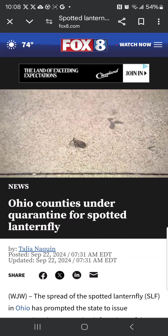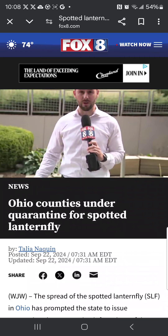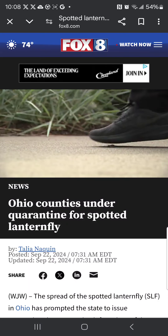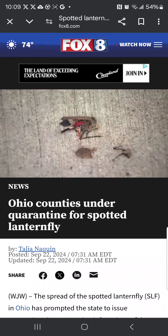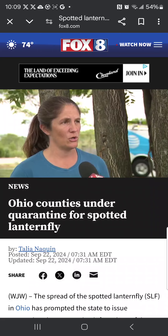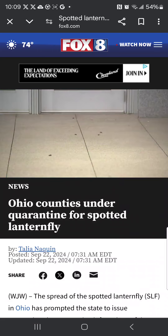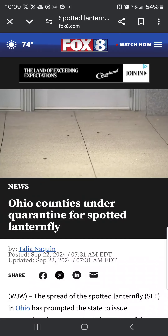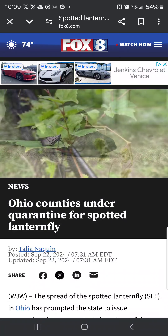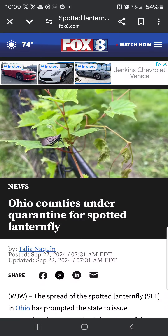Experts say if you see the Spotted Lanternfly out and about in Northeast Ohio, you're supposed to squash them. Definitely keep squashing Spotted Lanternfly. People can also report their specific locations to the Ohio Department of Agriculture. Many people have a fear of bugs, especially flying ones, but folks we spoke to downtown say it's best to stay calm.